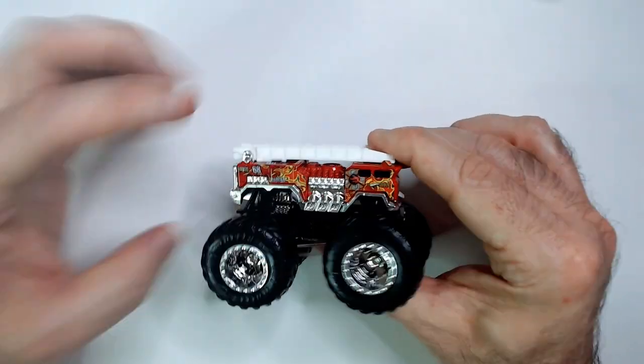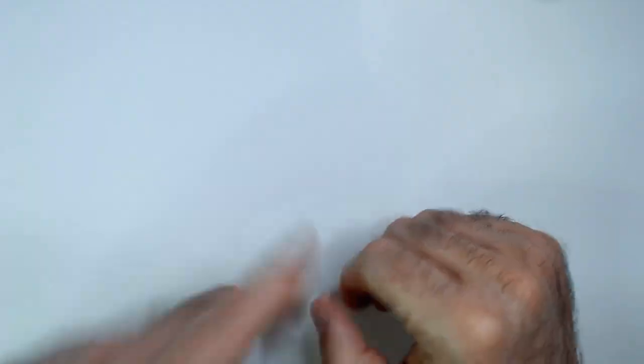Pretty cool looking thing. I like the chrome on this one a lot. The rectangle shape makes it a little bit boring.